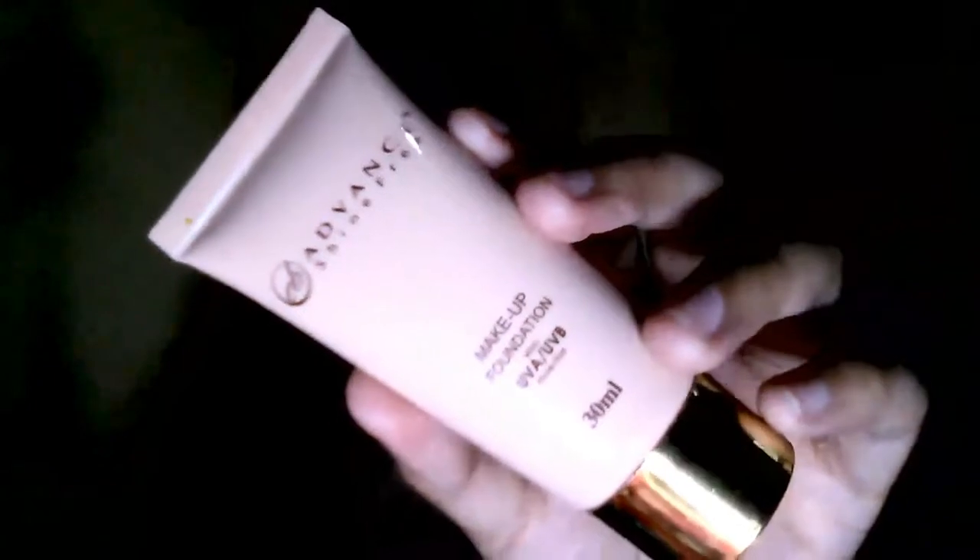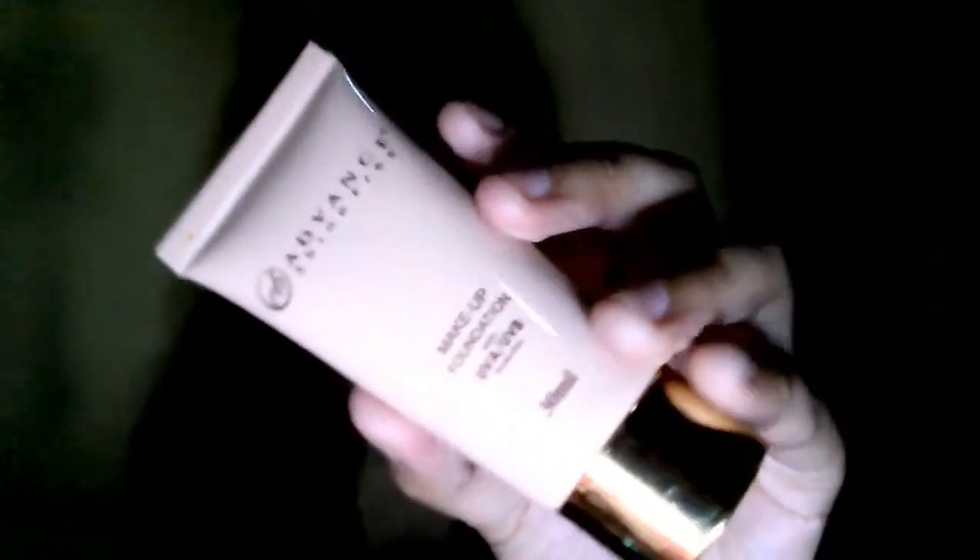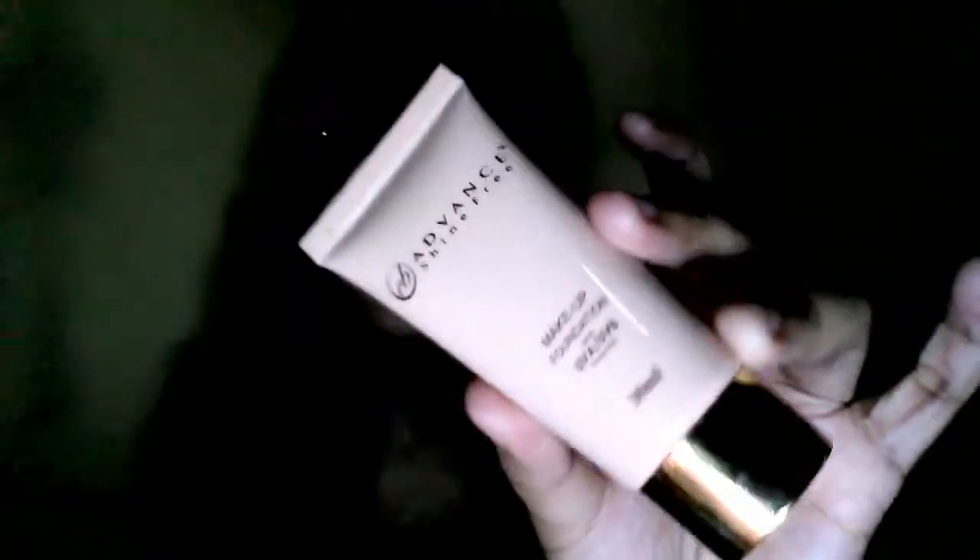I got it for only 60 pesos because it was on sale when I picked it up. Next product is from Everbelena — this is the Everbelena Shine Free Makeup Foundation with UVA and UVB protection. It's 30 ml and I got it for only 145 pesos at Watson's. I had been looking for the Everbelena flawless foundation but they didn't have it, so I found this one at LG instead.